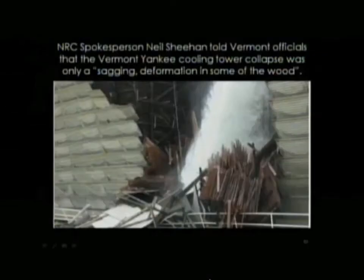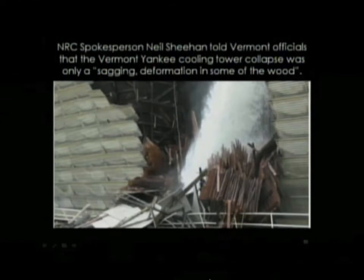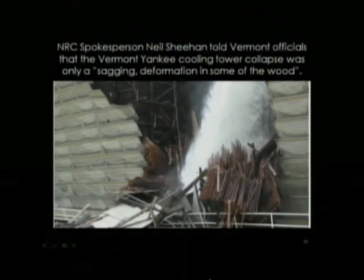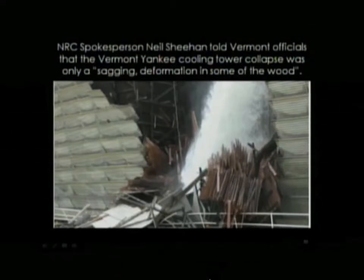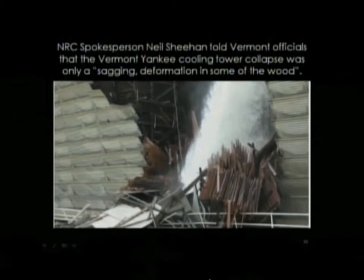This is another famous quote from the public relations people at the NRC. This is a collapsed cooling tower at Vermont Yankee. The public relations person, before this picture was released by a whistleblower, told the press that it wasn't really a collapse — it was, quote, a sagging deformation of some of the wood.